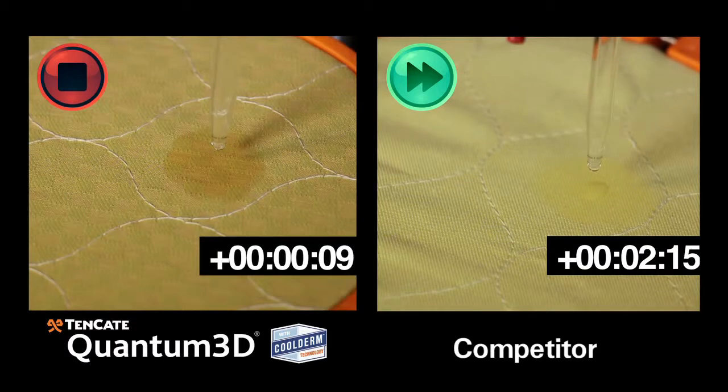Even when it is absorbed, notice it's a much smaller area than the larger one Cool Derm technology creates by distributing the moisture. Sweat and moisture have to go somewhere. You can see the competitor's doesn't really wick that moisture away — it just reflects that water back onto the firefighter's skin and station wear.